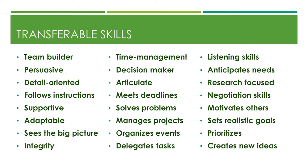What are transferable skills? When you're looking for buzz words to add to your resume, this is your cheat sheet. A lot of employers are looking for team builders, people that are persuasive, individuals that are detail-oriented. You follow instructions well, you're supportive, you're adaptable — meaning you can go into any situation and adapt. Seeing the big picture, not being narrow-minded. Having integrity, time management is huge, being a decision maker, being articulate with your ideas and knowledge, and knowing how to convey that information.